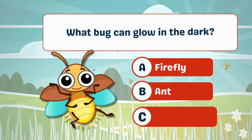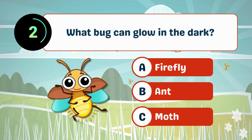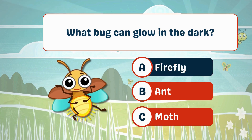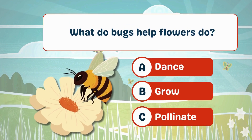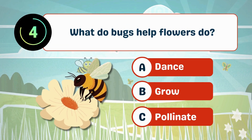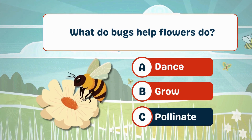What bug can glow in the dark? A. Firefly. What do bugs help flowers do? C. Pollinate.